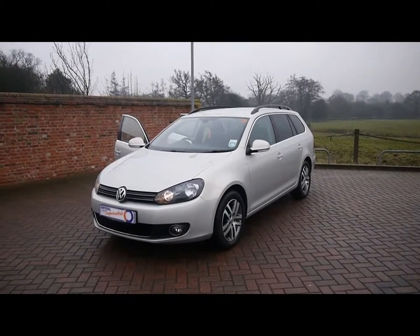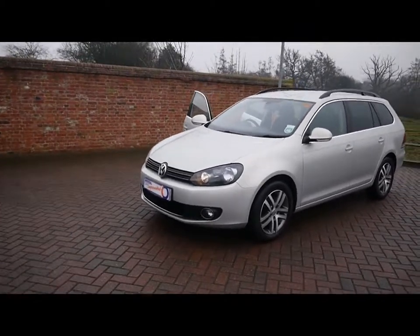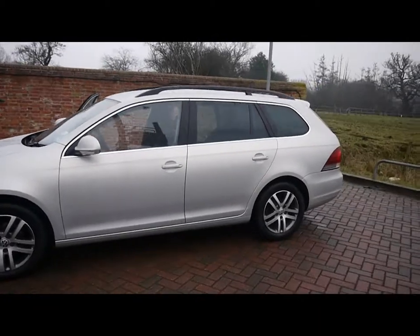Welcome to Imperial Cars. This is the VW Golf Sportline TDI Estate on a 60 plate. I'm just going to go for a quick tour around the car to highlight some of its features and to try and give you a good idea of the condition as well.